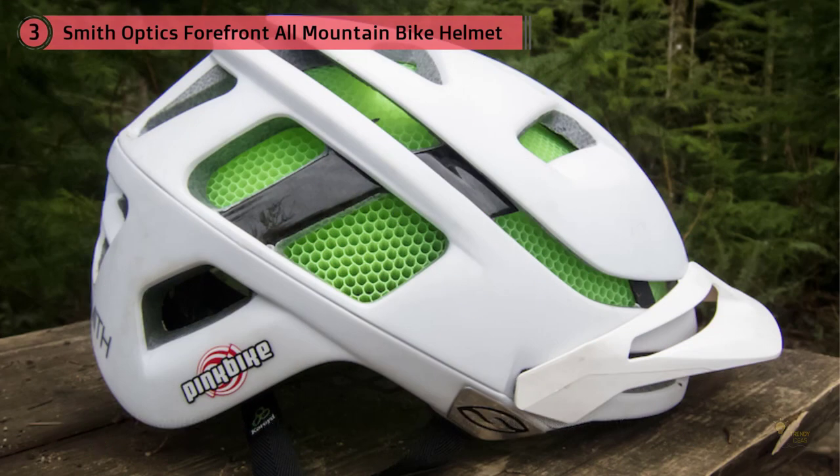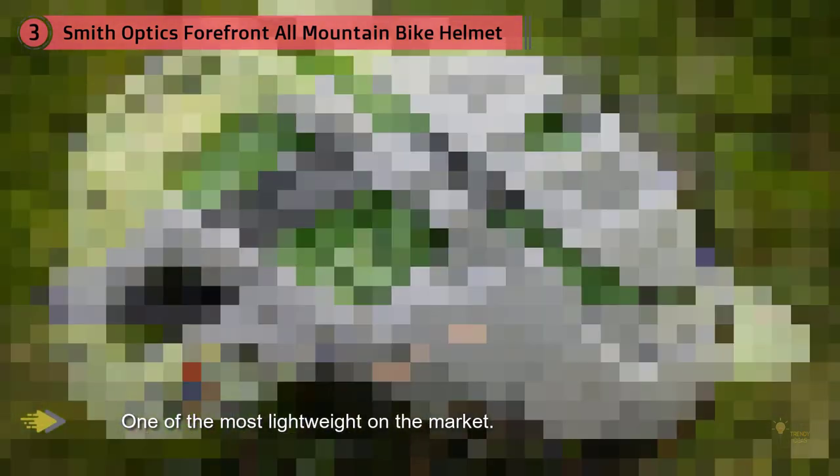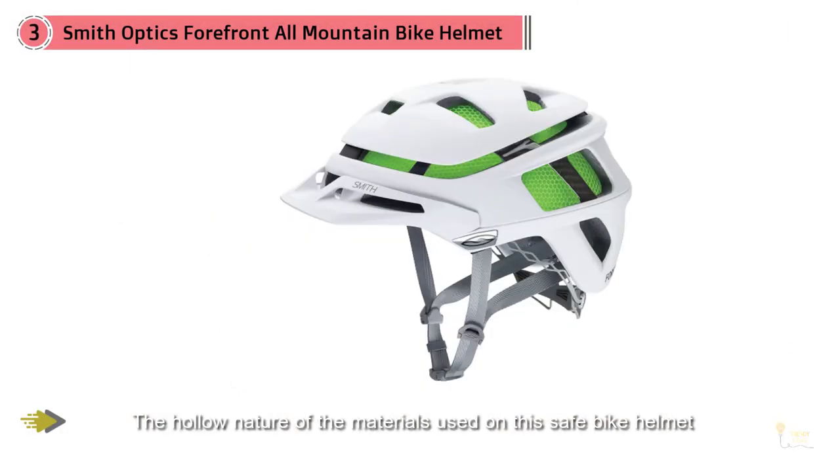With this half helmet, you can enjoy road and mountain rides thanks to its adjustable visor. Compact and lightweight construction — weighing about 285 grams — this men's MTB helmet manages to be one of the most lightweight on the market. Due to the hollow nature of the materials, the air flows freely in a way that foam simply can't. The Smith Optics All-Mountain Helmet also has a vapor-fit system for adjustment and a lower coverage on the back of the head for added protection.